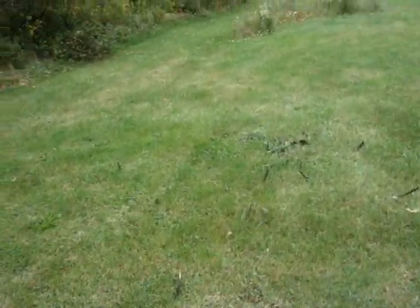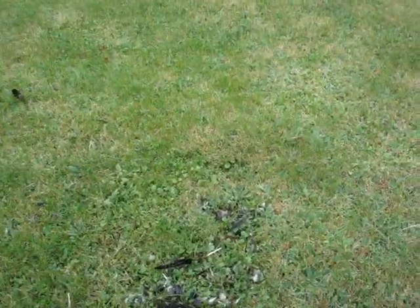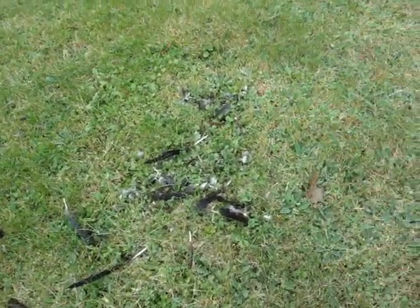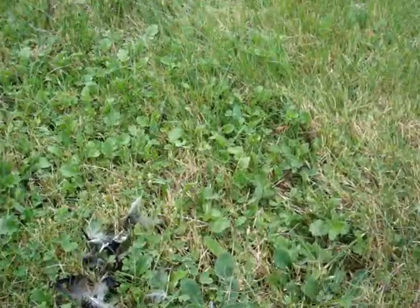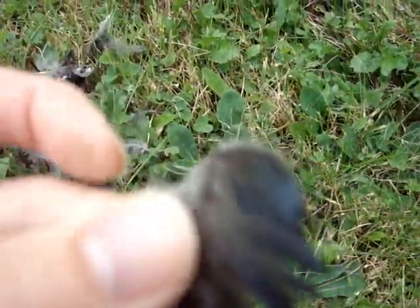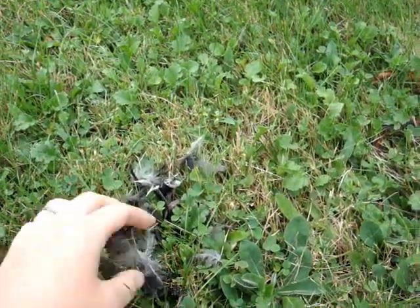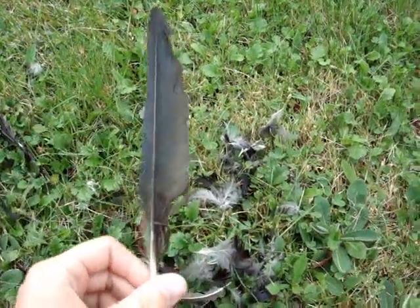Here we come to the scene of the death of one of the local crows. You can tell this little crow didn't just get in a fight and lose some feathers — if you look down, you can see all these little ones here and how they clumped together. To rip out feathers like this on a crow, you're doing a lot of damage. I'm going to collect some of the larger feathers.